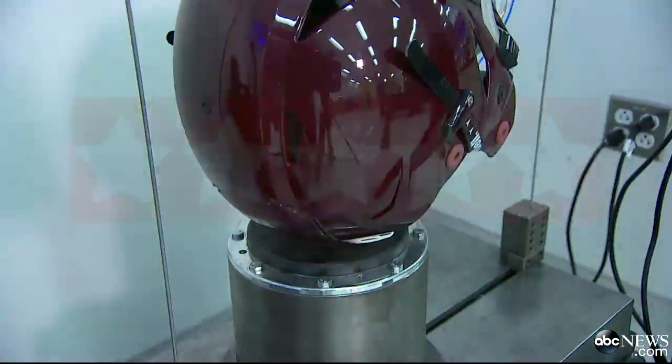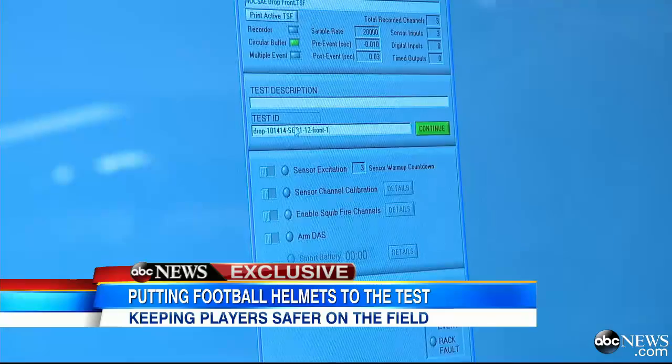Then it assigns a one- to five-star safety rating for each helmet tested. If a school district puts out a call for proposals, it'll say in there, we'll only take bids for five-star Virginia Tech-rated helmets.